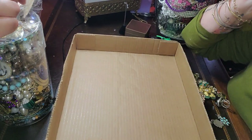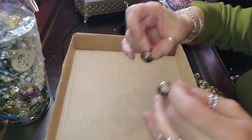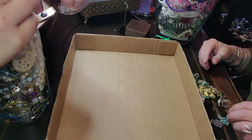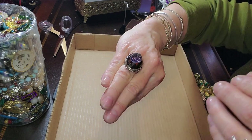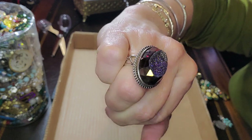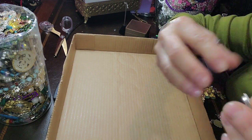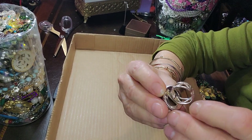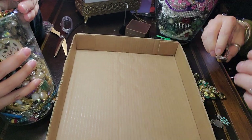So it could have been for some sort of a... essential oils or something like that. And this is a beautiful druzy sterling silver pendant — it's faceted around the outside. It's signed CL925. I picked that one up yesterday. That's a really nice one.